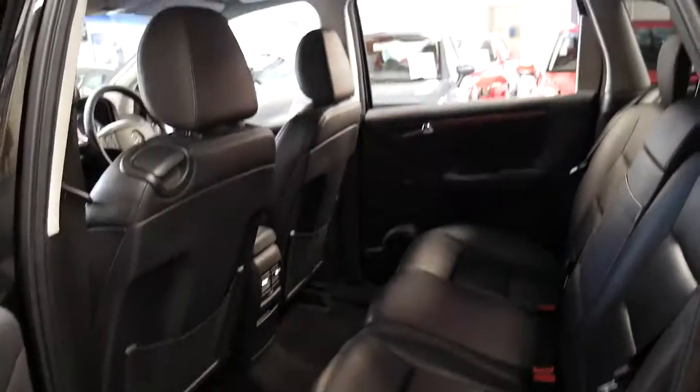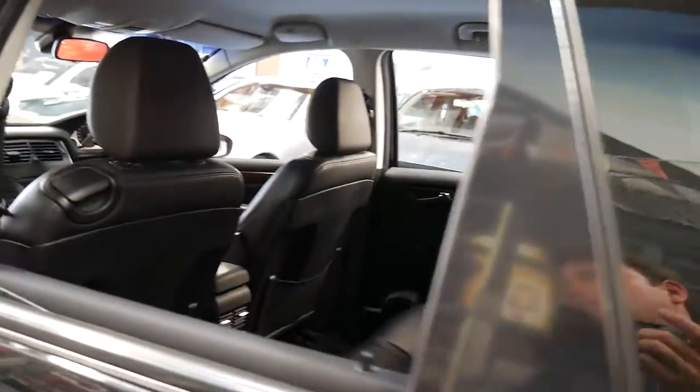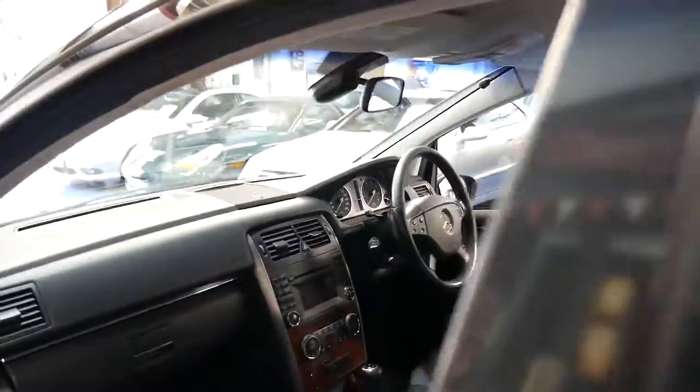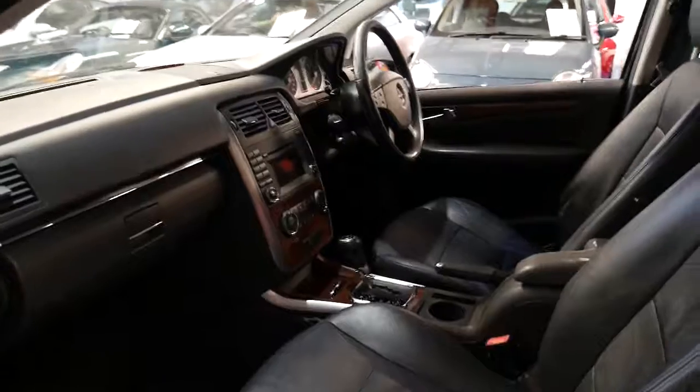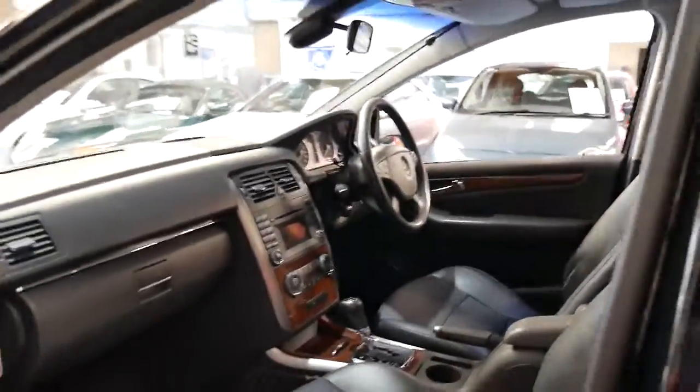It's got tinted windows, and I think for under $10,000 it's really good value. I don't see very many B Classes with timber inserts, wood grain, and climate control. It's also got cruise control and a speed limiter.